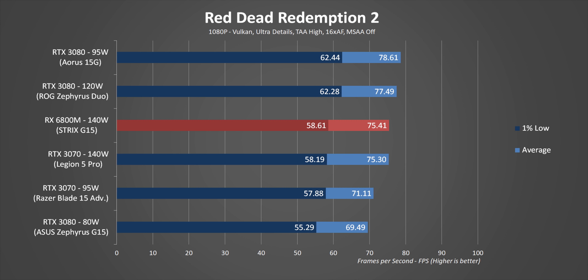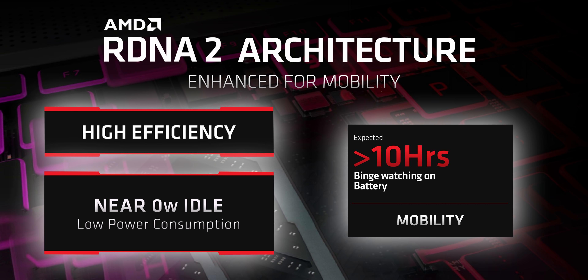In Red Dead Redemption 2, AMD brings an impressive showing to the table, but like on desktop, Nvidia's GPUs are better optimized for this game — lower wattage RTX 3080s can normally keep pace at 1080p. Can the RX 6800M consistently beat the RTX 3080 as AMD claimed? Technically yes, but it requires a lot more power to do so. When plugged in, the RX 6800M does look like exactly what's needed — a true competitor to the best Nvidia has to offer — and after years of struggling in the gaming laptop GPU market, that's amazing to see.